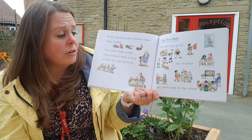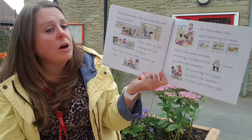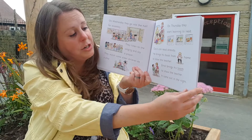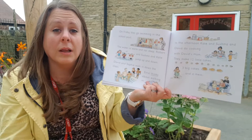The first week. As the days go by, the children get more used to the school. On Wednesday they go into the hall for assembly. They listen to the singing and they say a prayer. They watch some older children do a play. On Thursday they start learning to read. Gavin can read already — he brings his book from home to show the teacher. Errol brings his tooth to show the teacher; it came out in the night. On Friday they go swimming in the school pool. We don't have a school pool here, but opposite our school there is a big swimming pool, and if you grow up in our school — in the juniors — you'll get to go as well.